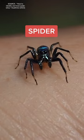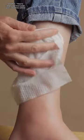Two puncture wounds and painful to the touch? It may be a spider. If your symptoms get worse or you suspect any of these guys bit you, seek medical attention immediately.